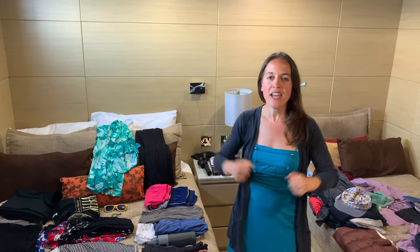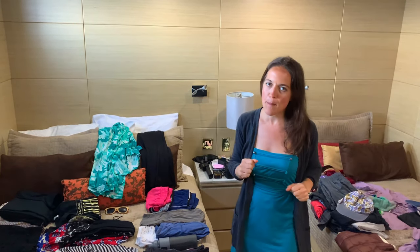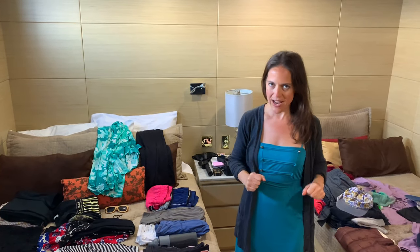Hey, Jess here from Jessy on a Journey, coming to you live from the Galapagos Islands inside of my cabin aboard the MY Passion.